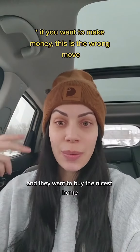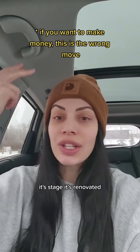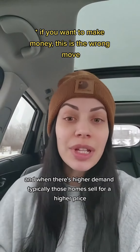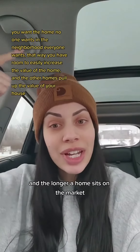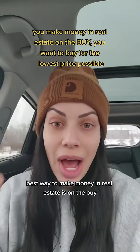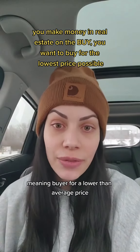Most people go into nice neighborhoods and want to buy the nicest home — it's staged, it's renovated, it's up to date. But everybody else wants those homes too, and when there's higher demand, typically those homes sell for a higher price. Ugly homes typically sit on the market for longer, and the longer a home sits on the market, typically the lower it sells for. The best way to make money in real estate is on the buy, meaning buying for a lower than average price.